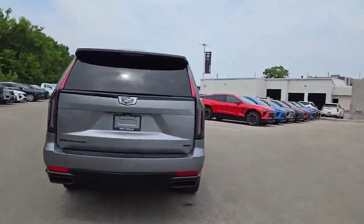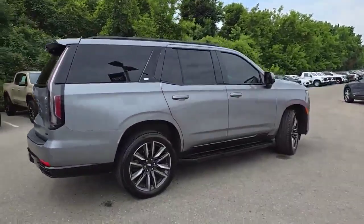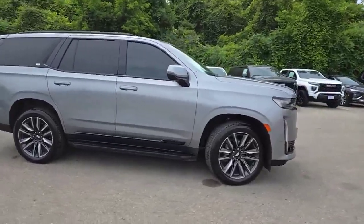Got 22 inch wheels, monochromatic emblems, and it being a Sport has the beautiful dark theme to keep it nice and sporty.